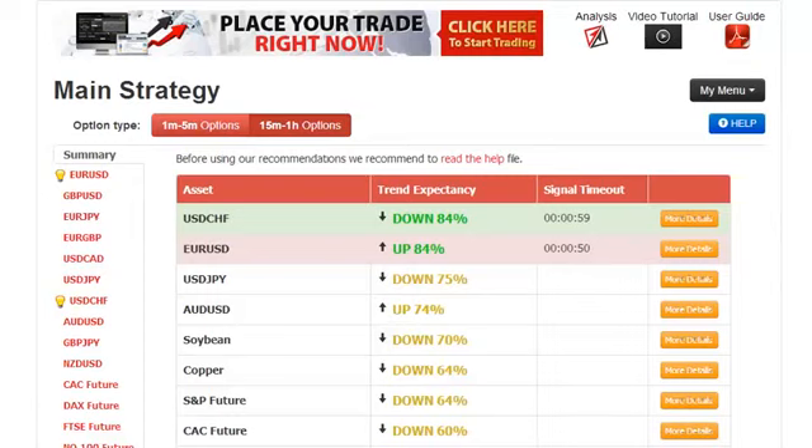Hello, my name is Roberto and today it's Tuesday, February 25th and today we're going to do a quick trade using autobinary signals. We're going to trade this EURUSD asset that has a trend expectancy of 84% and the signal is colored in pink, which means that this is a perfect match.